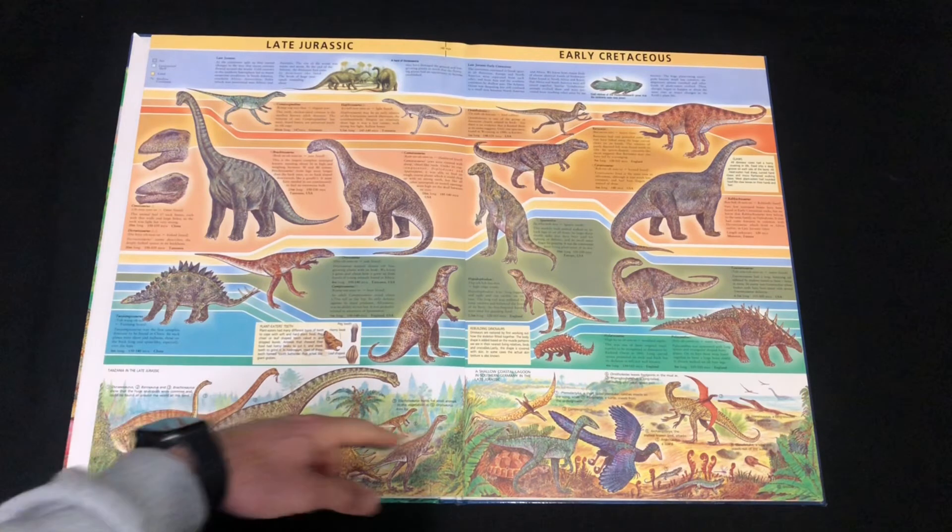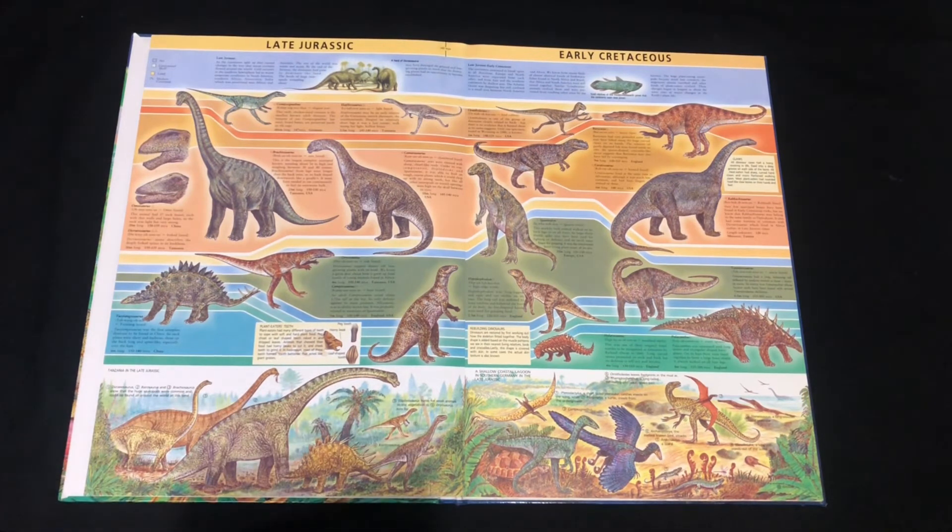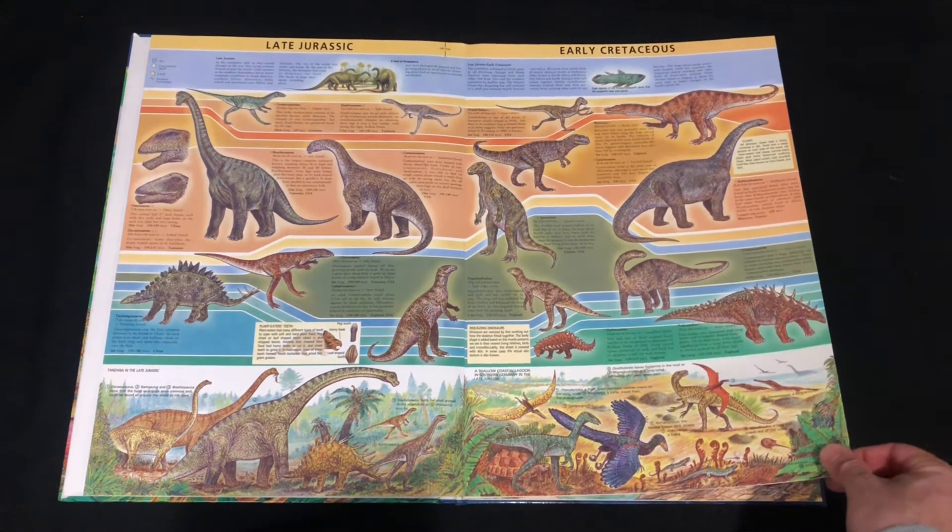Then we get into the late Jurassic and early Cretaceous. I like how this all blends into the landscape. We've got Tuojiangosaurus and some really cool dinosaurs, and we've got Iguanodon and Baryonyx. I remember in the early 90s that's when Baryonyx started becoming popular — prior to that you never really heard about it — and we've had so many more discoveries since then.